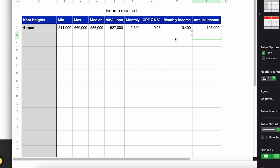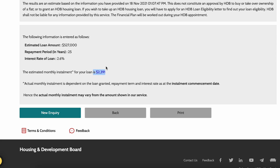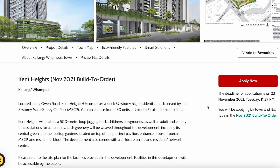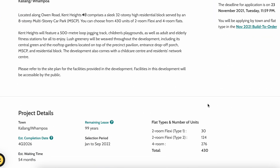This calculation is a very simplistic one — it does not include any subsidies, grants, taxes, buyer's stamp duties, or other costs associated with applying for a BTO. You'll need to do your own adjustments. I just provide a generic example of how you could afford the Ken Heights four-room flat. I hope you've gained some knowledge from this Kallang Whampoa November 2021 BTO sharing.